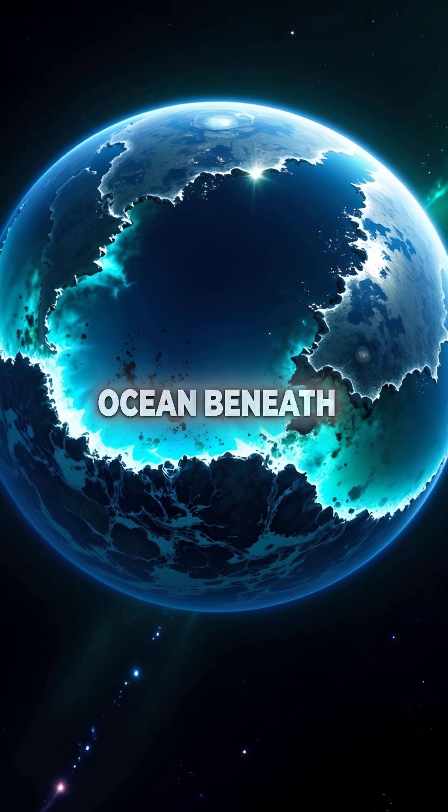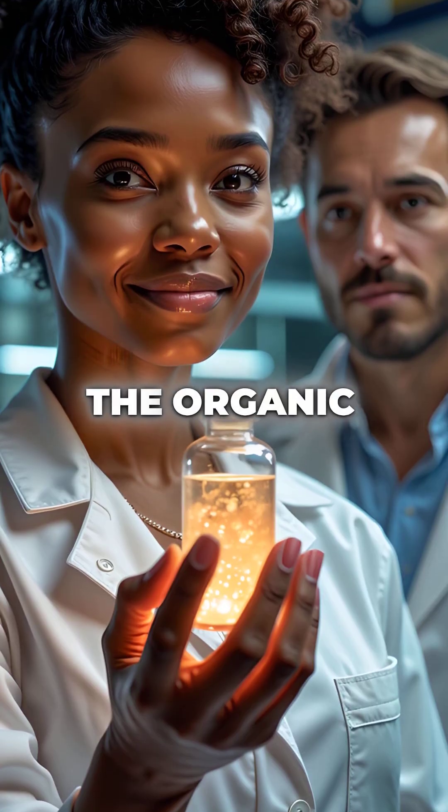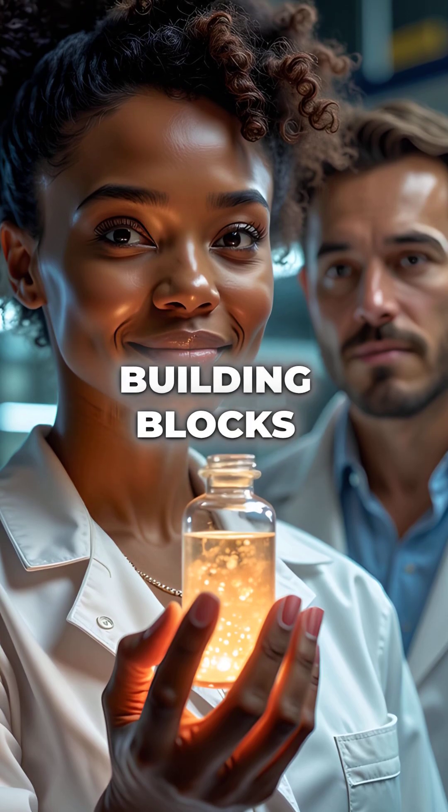Europa had a vast liquid ocean beneath its frozen surface, and it was chemically active. The organic molecules detected were the building blocks of life itself.